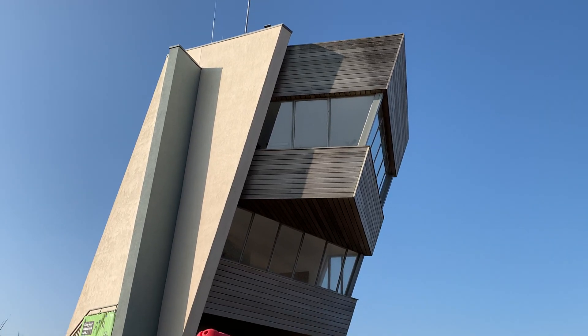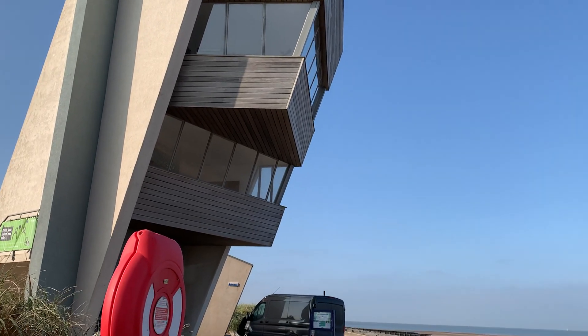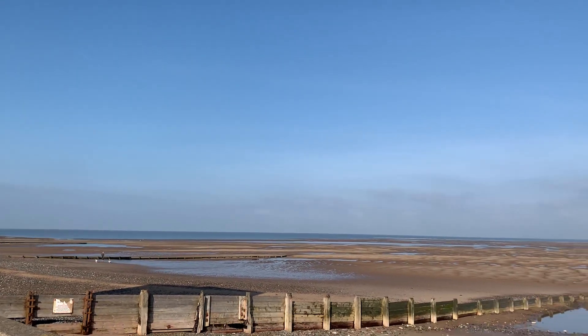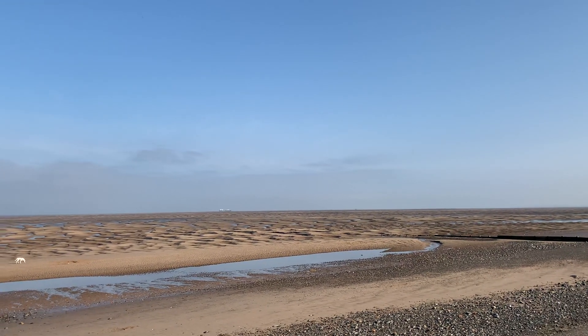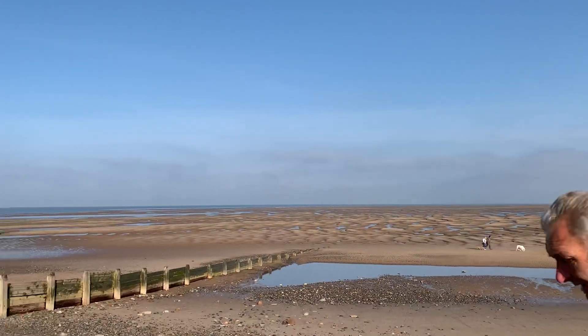Good morning everybody and welcome back to Visit Fowl Coast. Today we've actually managed to get access to the tower. It's a cracking morning — it's just a shame it's a little bit hazy, so it's obviously going to slightly obscure the view, but nonetheless we're going to go inside and take a look around.